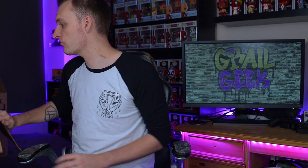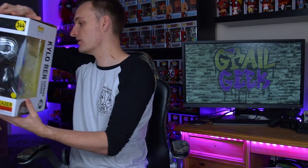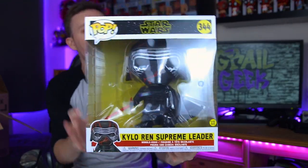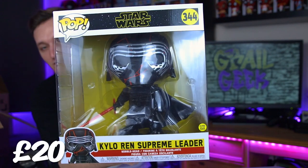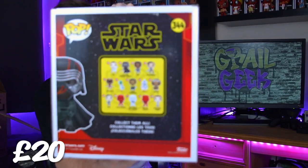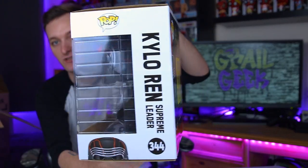We're starting off with the oversized box because I can see some massive Pops in here, and speaking of massive Pops, the first one we have is an absolutely ginormous Kylo Ren. Here is the massive Kylo Ren Supreme Leader 10-inch Funko Pop, and this one also glows in the dark as well, which is really awesome.